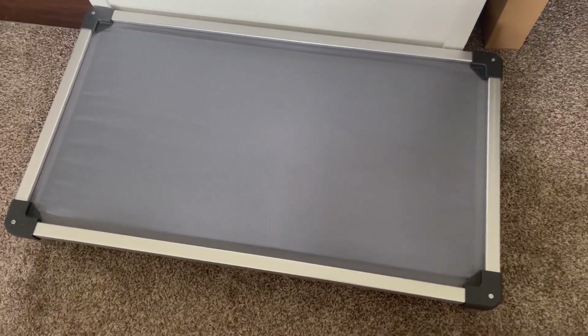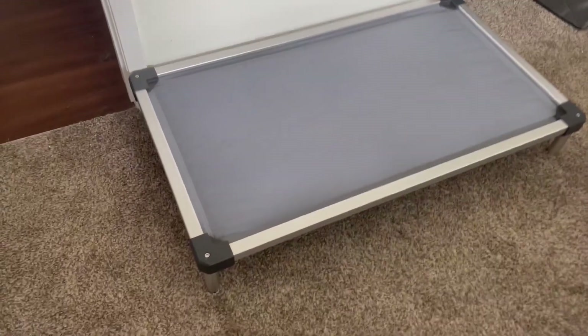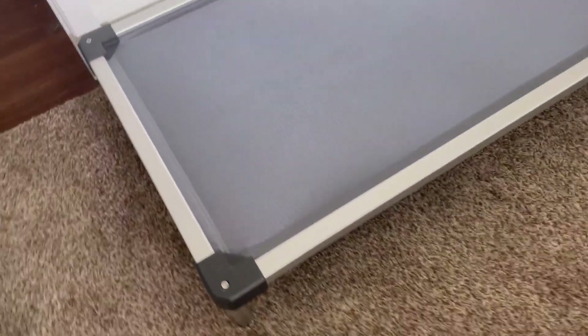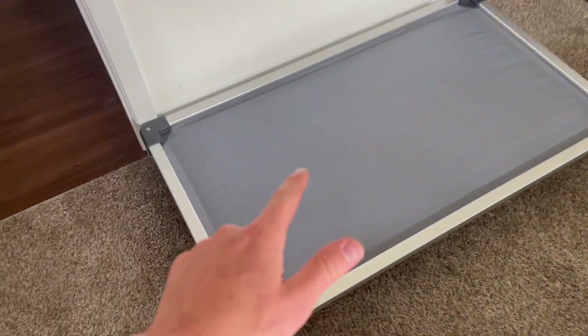This is our favorite dog bed — the FXW padded dog bed. As you can see, it is raised up from the floor, but don't let that fool you. This is still extremely comfortable and our dogs love laying on it.